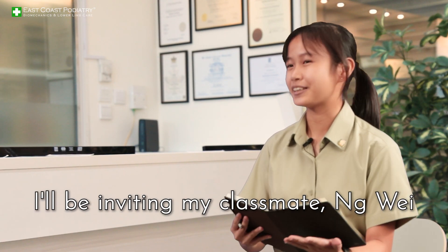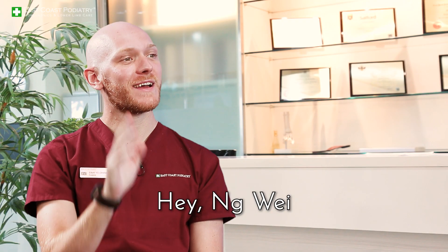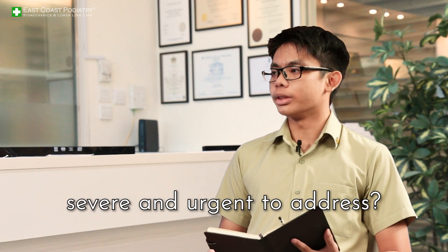For the next question I'll be inviting my classmate Ang Wei to take over. So my question to you is: what are some consequences of plantar fasciitis that make it severe and urgent to address?